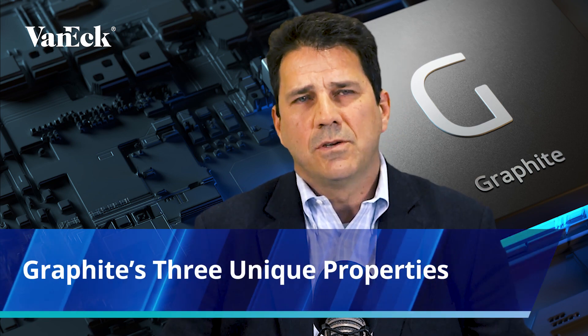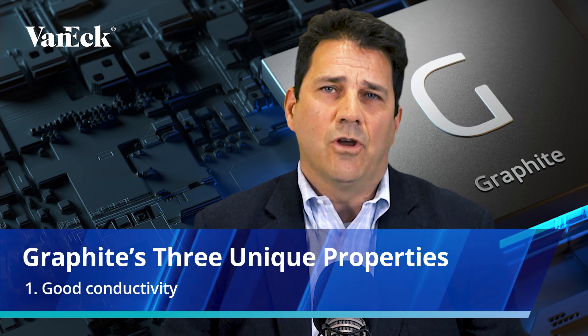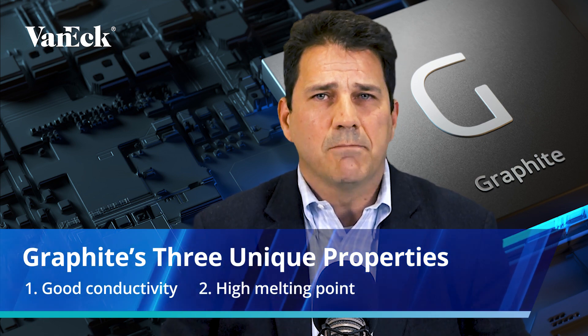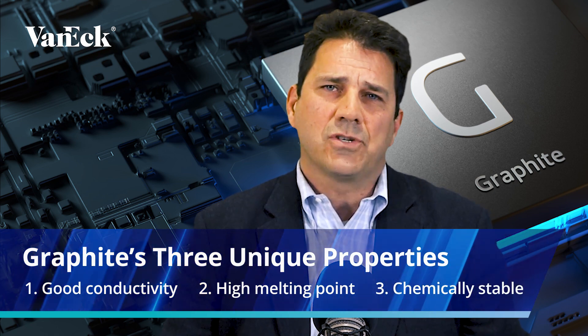Graphite is not a metal but it's still core to resource transitioning. Actually it might be the most important, and that is because of the role the anode plays in the lithium-ion battery. Graphite has some very interesting properties. Firstly, it is excellent at conducting electricity, which is unique for a non-metal, and then it has a very high melting point and also it is chemically stable. Graphite can either be manufactured from petroleum coke and coal tar to create a synthetic graphite, or it can be mined as a natural graphite.